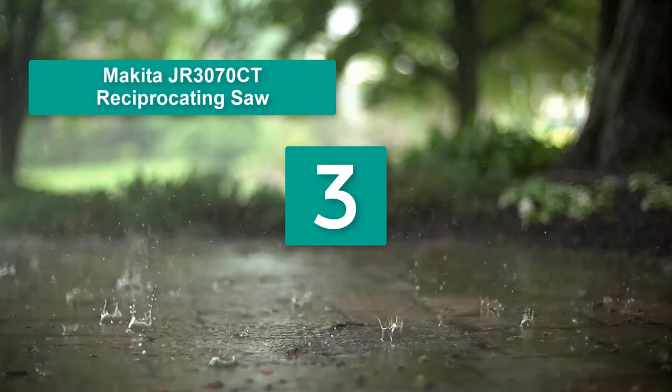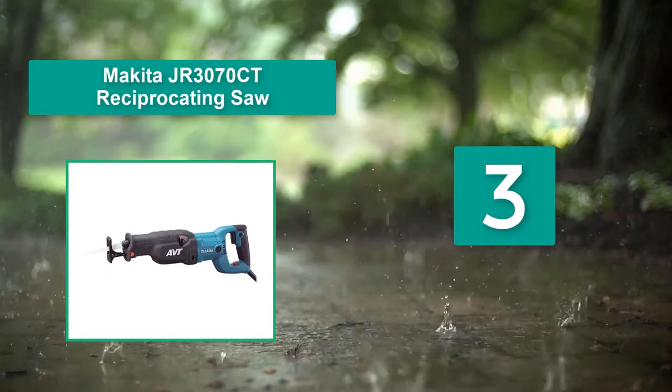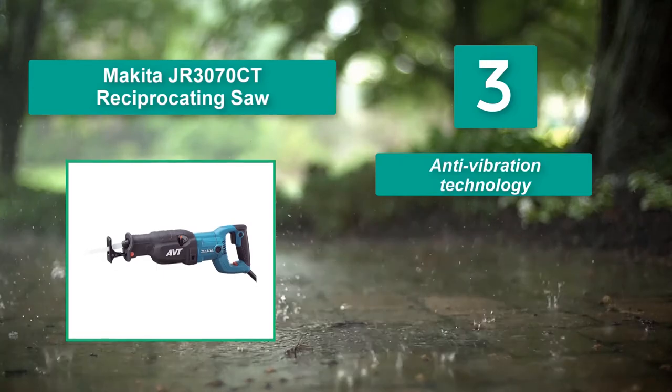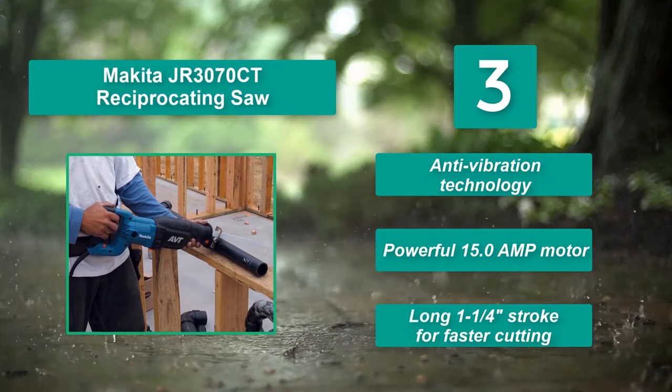Number 3: Makita JR3070 Reciprocating Saw. This 15-amp reciprocating saw can reach as high as 2,800 strokes per minute. Main features: anti-vibration technology, powerful 15.0-amp motor, and a long 1-1/4 inch stroke for faster cutting.